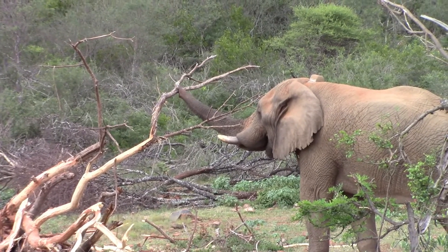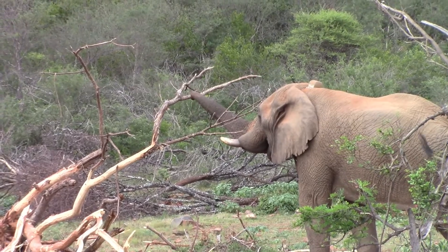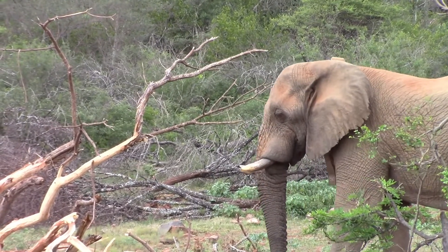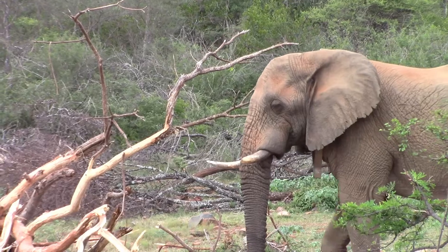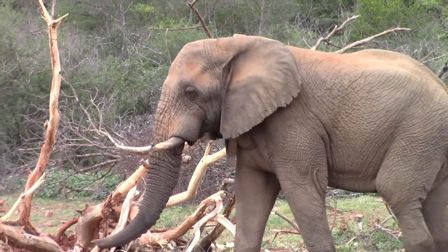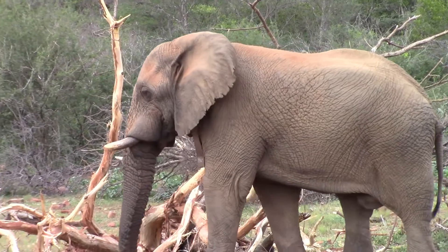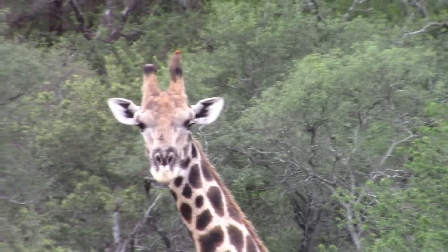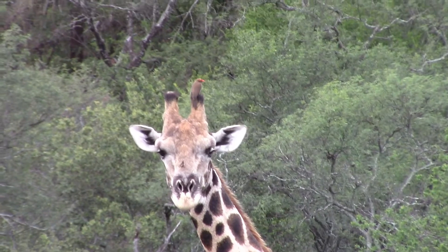This big bull elephant finishing off his breakfast. He had to work pretty hard to get it by pushing over this tree. What he's aiming to achieve is to get to those hard-to-reach areas he can't otherwise reach, as well as the bark and the roots — elephants utilizing most of the tree, except for those hard woody parts.